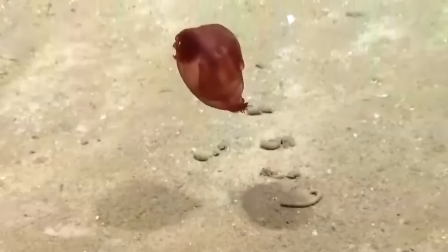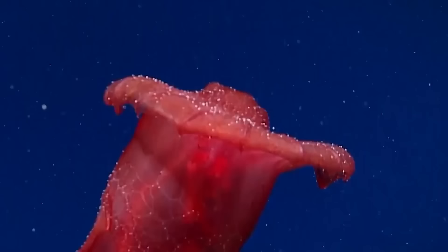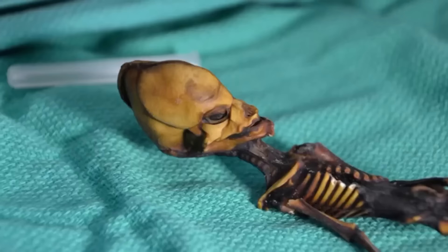So the new headless chicken kind is probably going to regret getting itself filmed, looking all like a tasty sea creature and getting named as a kind of chicken — that's not really going to end well for this little animal.